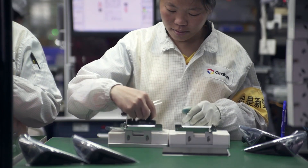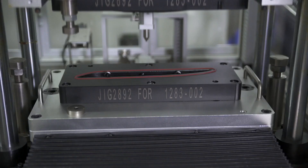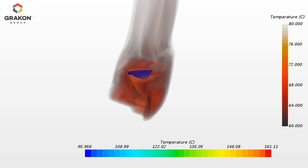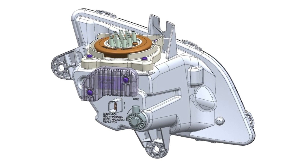Without simulation, it would be a very hard task for a company of this scale. We get to analyze 10 different design iterations and choose the best option. I think Simcenter Star-CCM+ is the best tool for electronics.